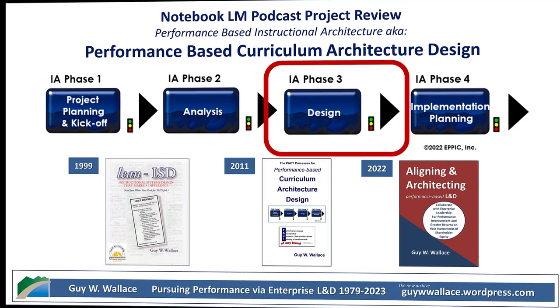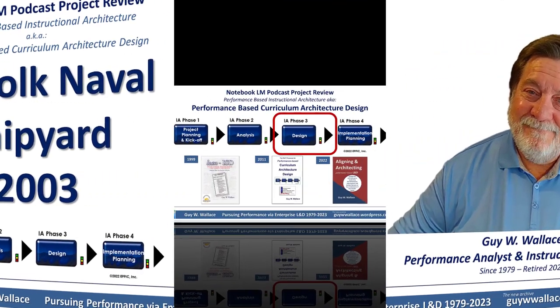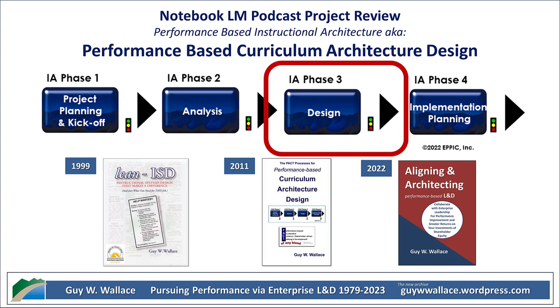Let's break that down. Performance-based — you want training that actually leads to results. Accelerated — it's not about rushing, but about making the most of people's time. Training shouldn't be a time suck; it should be targeted, efficient, and directly applicable to the work people are doing. That's where the customer-stakeholder-driven part comes in: making sure the training met everyone's needs, from the shipyard itself to the individual employees. They couldn't just rely on generic leadership principles — they needed to figure out what made a master performer in the context of a shipyard.